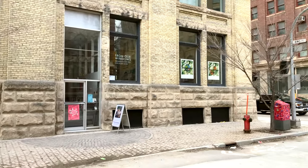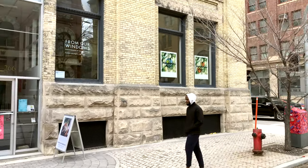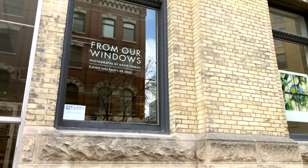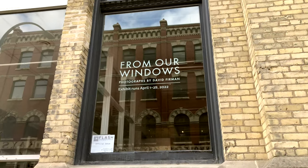It ran from April 1st to April 29th of 2022. As you can see from the front window there, the exhibition is called 'From Our Windows' and it's based on Polaroids that I took in 2020.